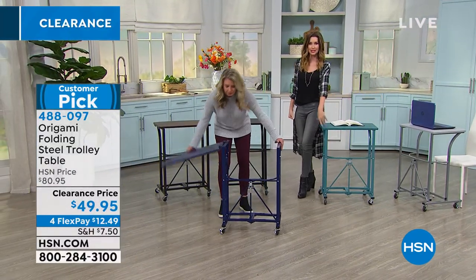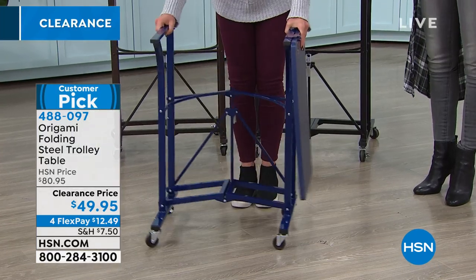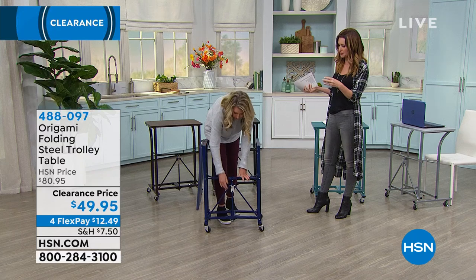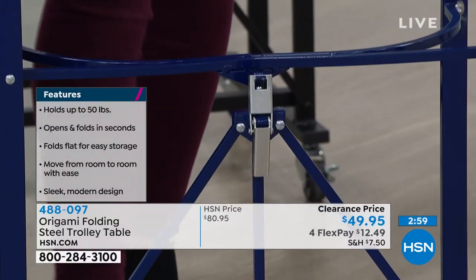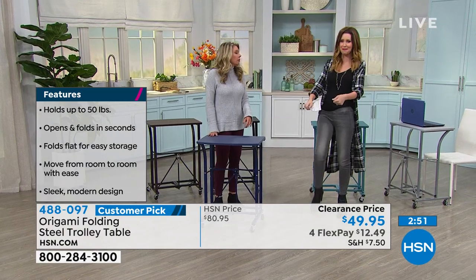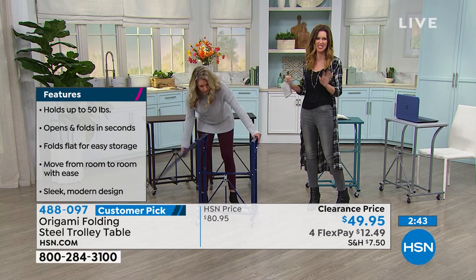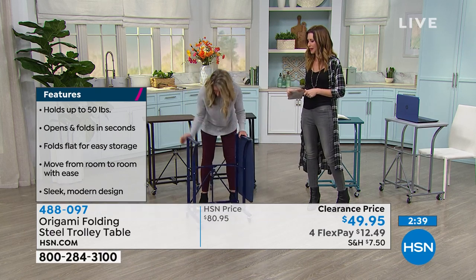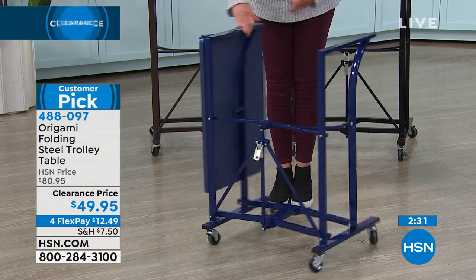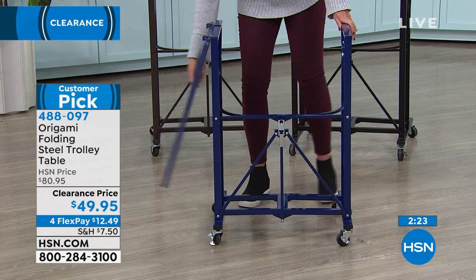The teal is the most limited. You've got platinum, teal, navy, black, and bronze. That vintage bronze always goes very quickly with origami because you can mix it in with antiques or wood. At $49.95 — the lowest price we've ever offered — and $12.49 Easy Pay, you could maybe get two. If you want the teal especially, you won't be able to find that teal color again.